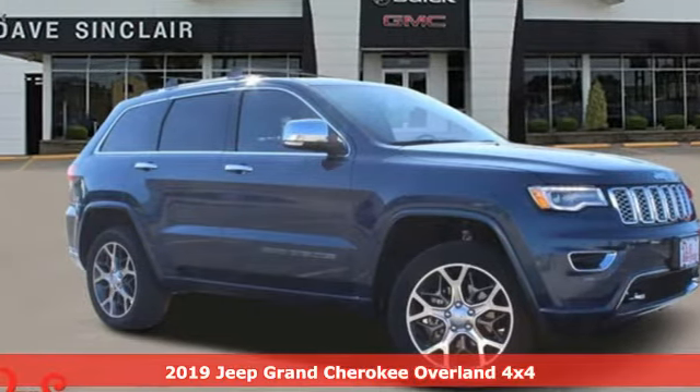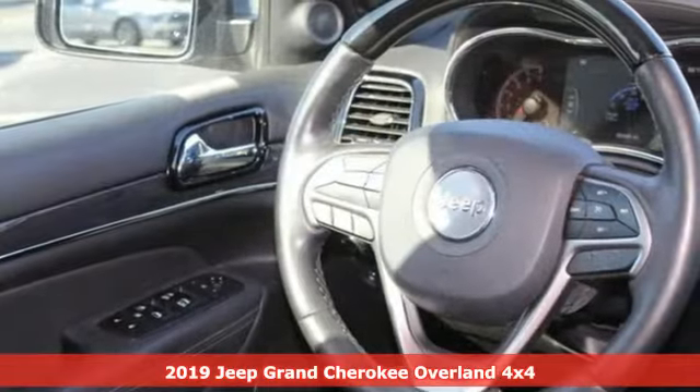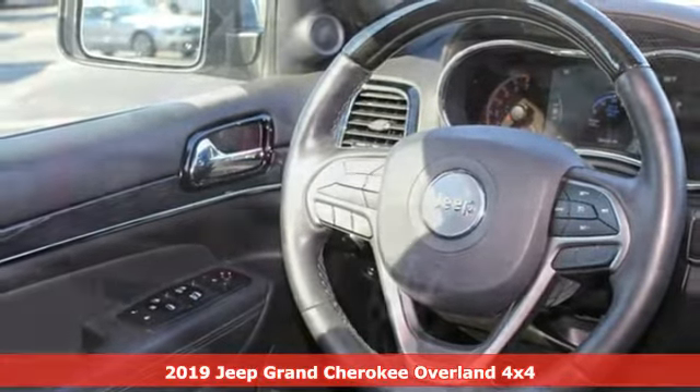It's a 2019 Jeep Grand Cherokee. Journey anywhere in a Jeep, and it comes with all the amenities you need.